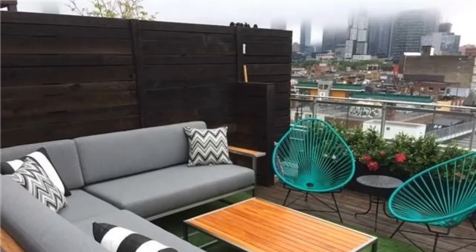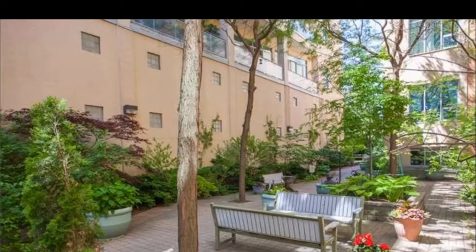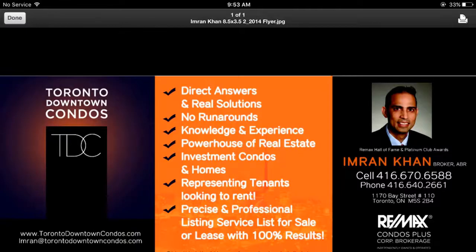Great lofts — you list them, they sell. You list them, they lease within minutes. Please call me direct at 416-670-6588, or email me at imran@torontodowntowncondos.com for further information on comparable properties in the area. Thank you so much for listening.